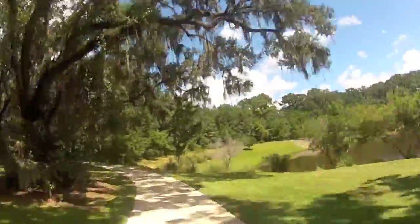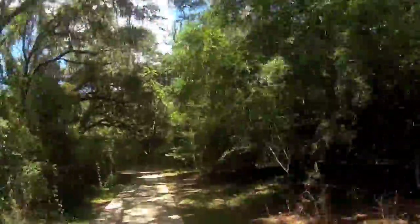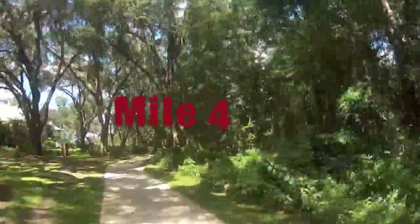Now this part of the course is out and back — just a short section behind these houses. So we're going to be heading back this way. In this direction, it is slightly uphill, as we cross through Mile 4.